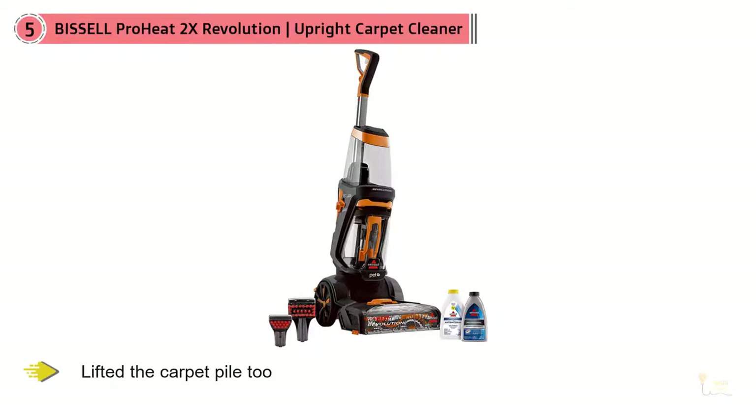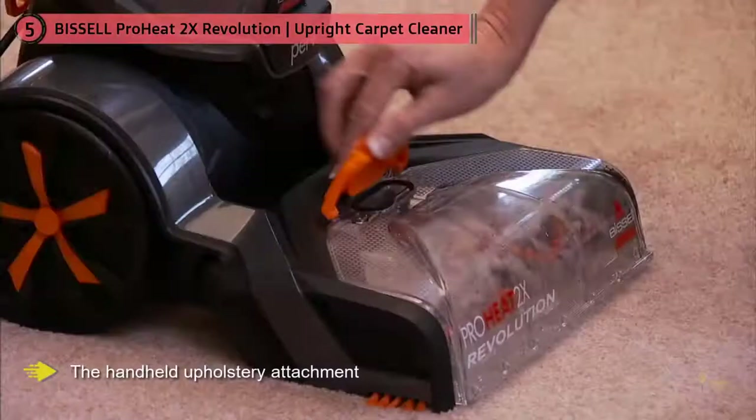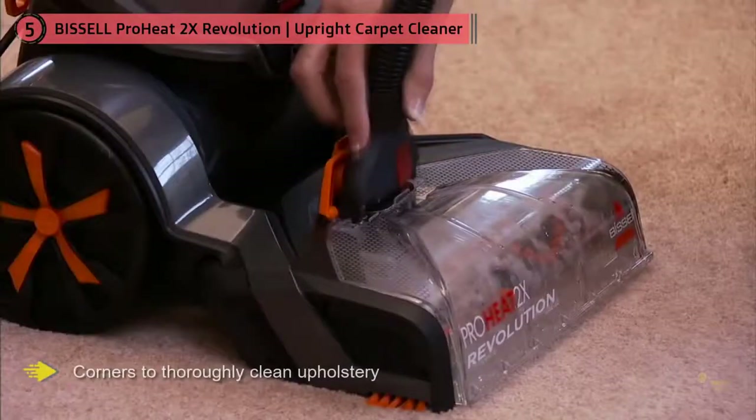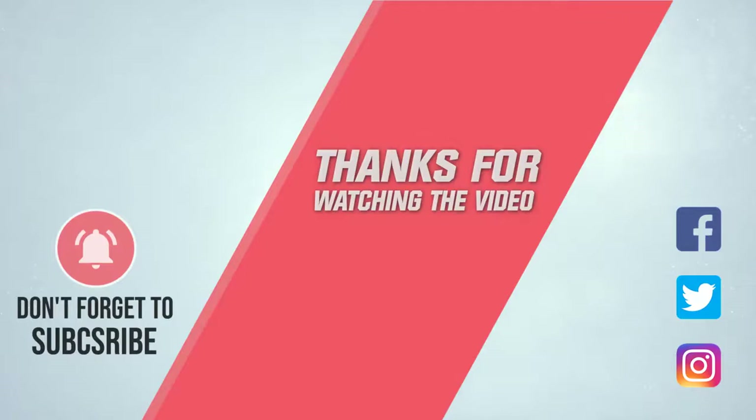We love the handle upholstery attachment, which allows you to target the cleaning solution, and the attachment is also designed so you can get right into crevices and corners to thoroughly clean upholstery. This is another great all-rounder. For more details, click the link in the description. Thanks for watching the video.